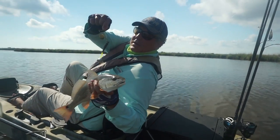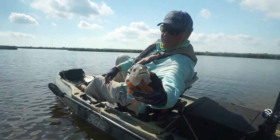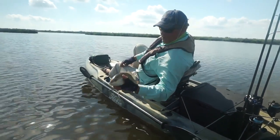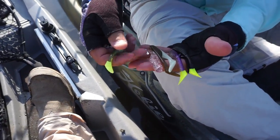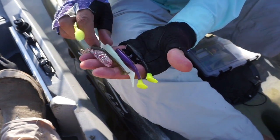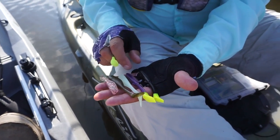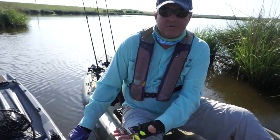Y'all can tell right there — just keep it simple, people. When y'all come down here, give it a little go-go. This is a Saltwater Assassin, this is Creole Tomato, this is just an avocado. These are Matrix — five of these are Matrix. This is a glow. It's a famous Louisiana color they call LSU, purple with a chartreuse tail. And don't ever leave home without the purple and the black with chartreuse. Those are the best.